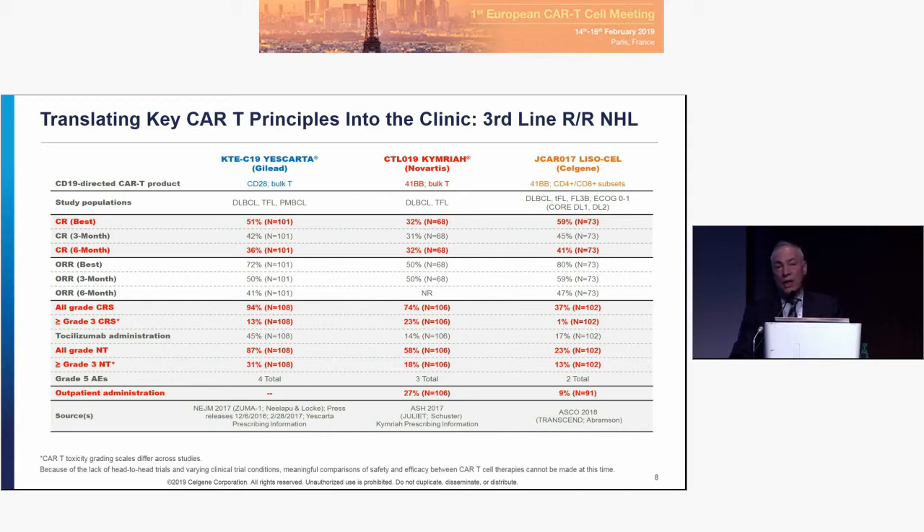Looking at the toxicity profile, that's where you start to see a large difference. We can argue about grade two versus grade three based on how many pressors are used and grading scale differences, but when Steve Schuster rescored CTCAE versus Penn grading, there was no difference. What is remarkable about Lysacel is the markedly decreased incidence of CRS and the slower onset of CRS. Neurotoxicity is also relatively low — below a quarter of patients — with very few having grade three or four neurotoxicity. We think this is because of the dose, the manufacturing, and the ratio of the cells.